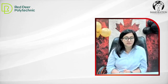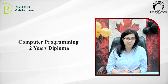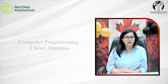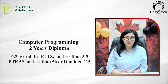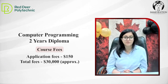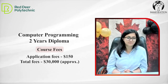We have a lot of computer programs available. We have computer programmer, then we have a career diploma in software development, and career diploma in network administration — these are three IT programs. For computer programmer, we need grade 12 with mathematics, and IELTS score 6.5, not less than 5.5. Application fee is same — $150. The fee for two years is $30,000.